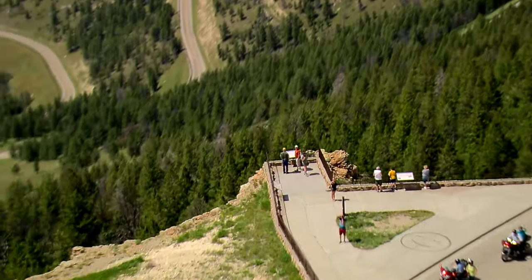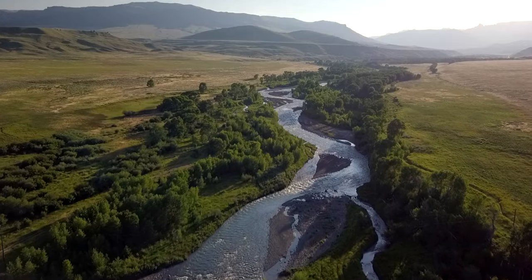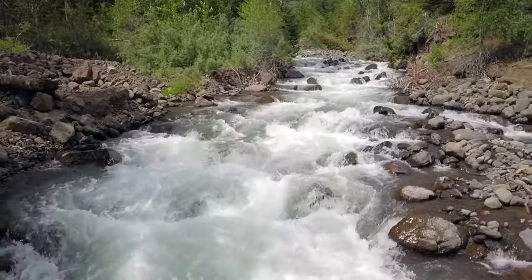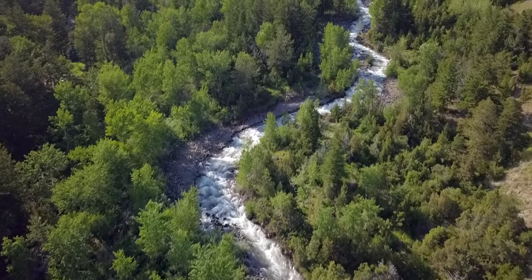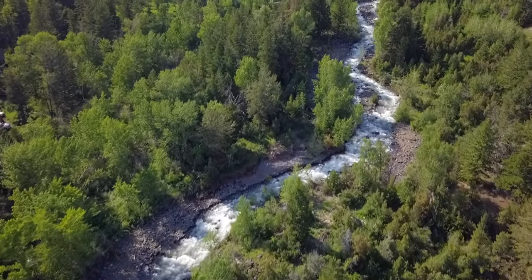Why come to the east side of Yellowstone to fly fish? 1,500 miles of world-class trout streams within two hours of Cody — that means over 600 pounds of trout per mile. Not only is our quality world-class, but the diversity Park County has with the stocked and native cutthroat makes this a special place.